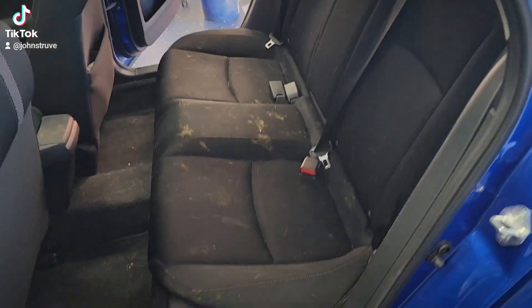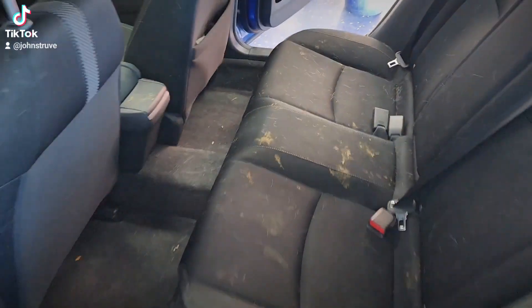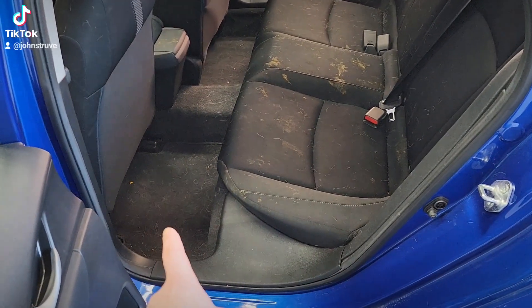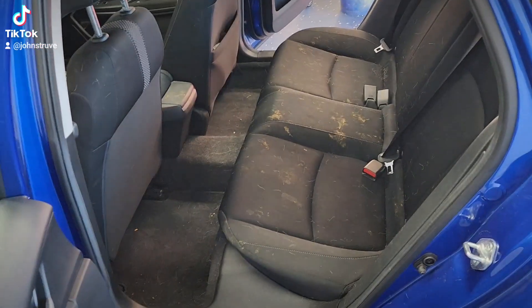This is just a quick before video of kind of what we're looking at. We're going to sanitize, fully extract not only the seats of course, but extract the floor and then make sure to sanitize the whole center console area.